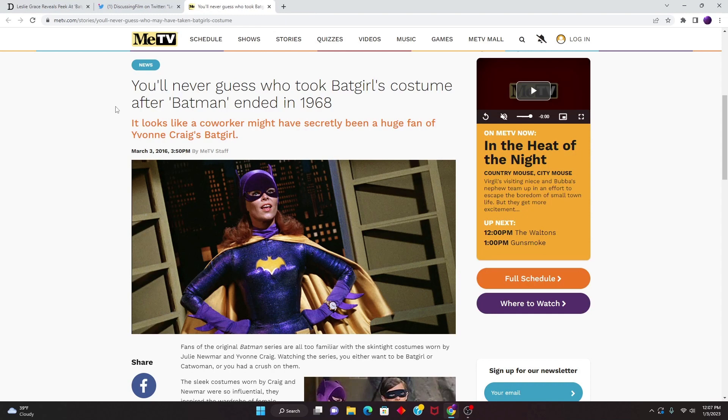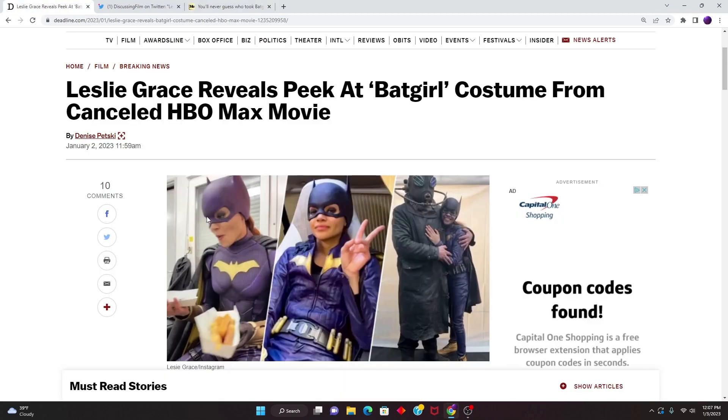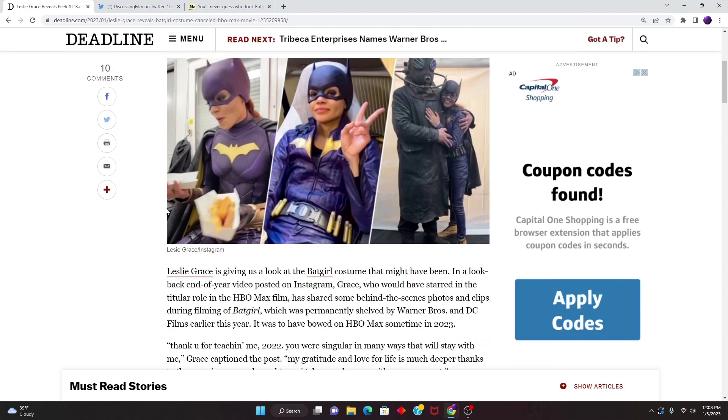If we compare it to the original 1968 Batgirl, look at the difference. I think the original is 10 times better than what was shown in Leslie Grace's reveal. It just seems a lot better to me, and it's kind of sad that the original looks way better than this. You would think the newer version would look 10 times better because the budget would be so much higher, but clearly that isn't the case.